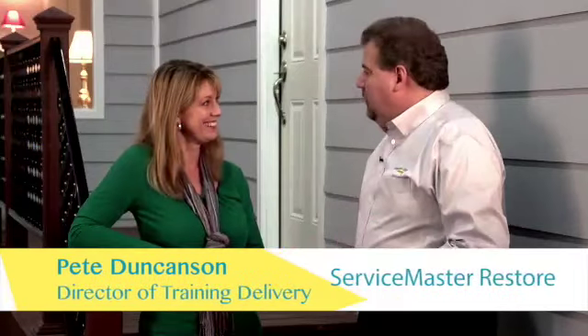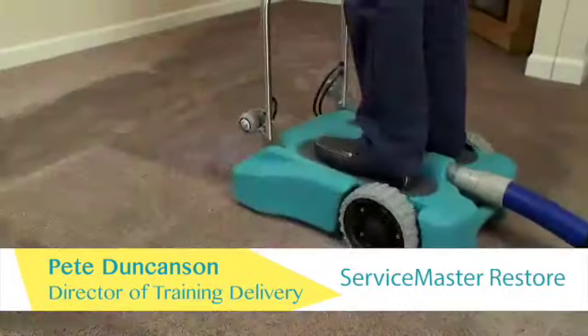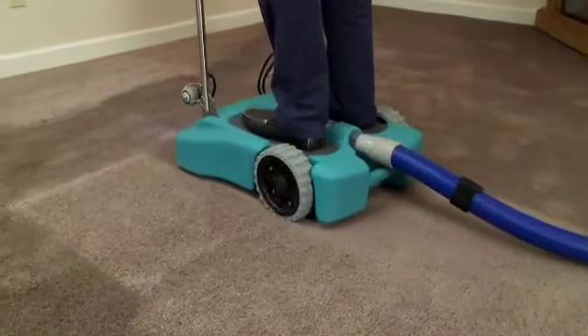Seriously? Yes. And what happens then? Well, we go through our process of drying, but we don't have to tear out carpet or floors or anything. We've actually only replaced the carpet twice in 12 years because we wear it out more than anything else.